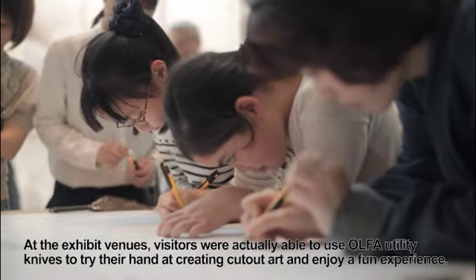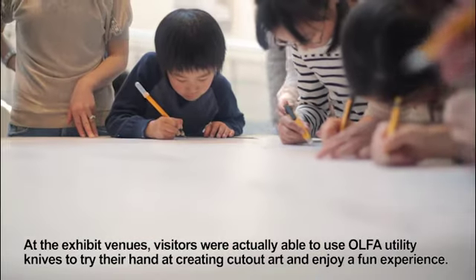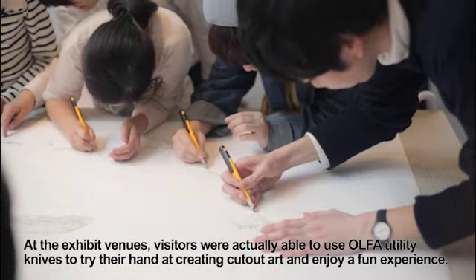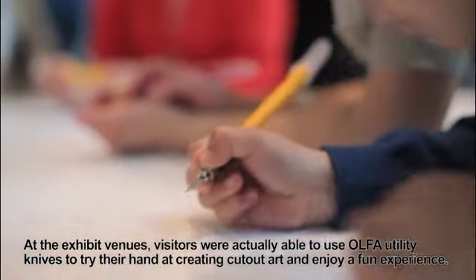At the exhibit venues, visitors were actually able to use Olfa Utility Knives to try their hand at creating cutout art and enjoying a fun experience.